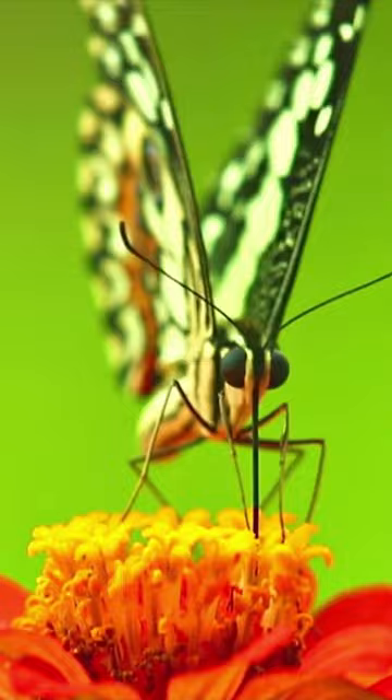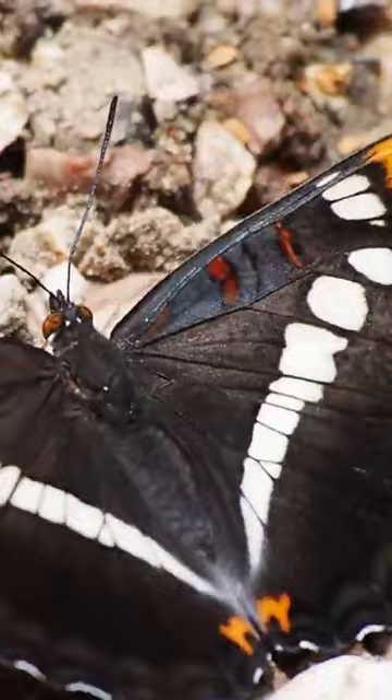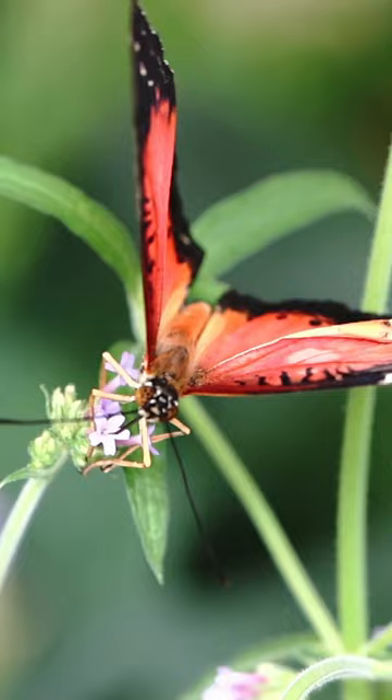The lifespan of a butterfly varies depending on the species, but most live for only a few weeks or months. Some species of butterflies migrate over long distances, traveling thousands of miles each year. Butterflies can see ultraviolet light, which helps them find nectar in flowers.